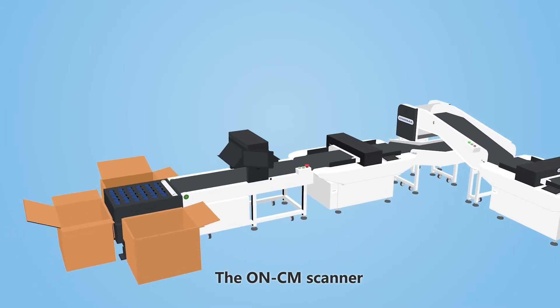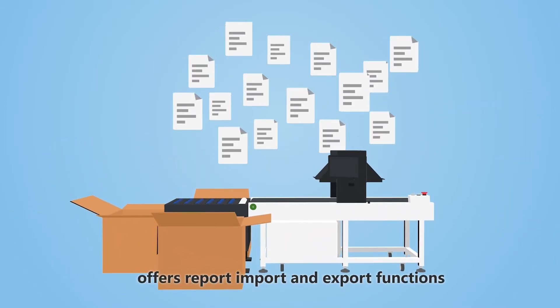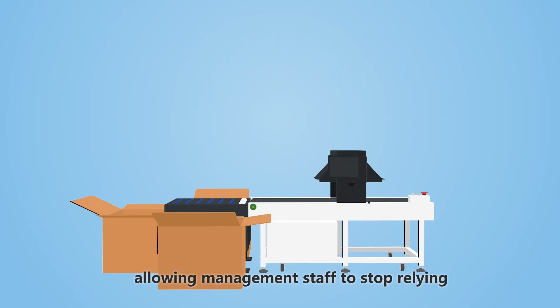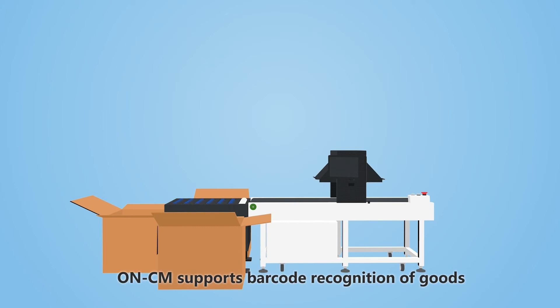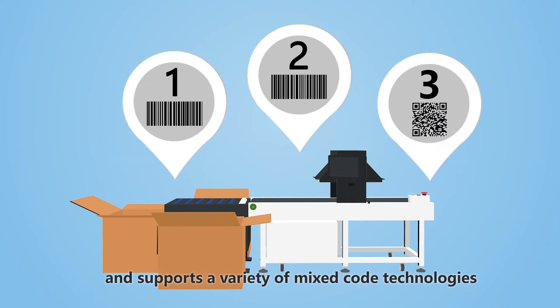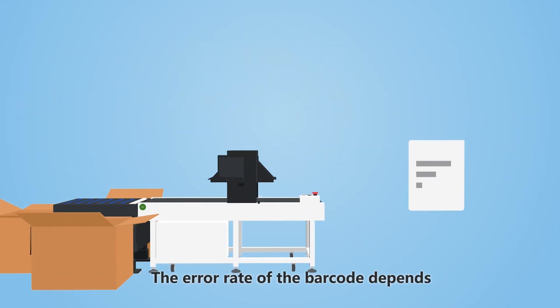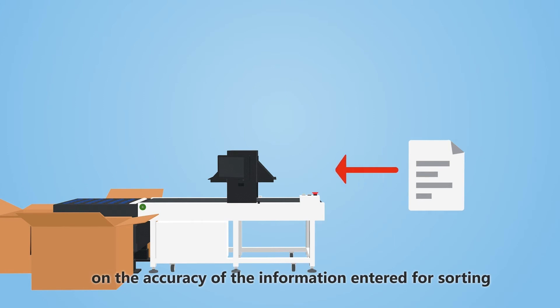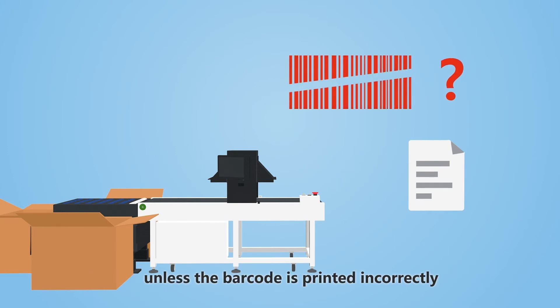The ONCM scanner supports data storage and offers report import and export functions, allowing management staff to stop relying on the records of frontline personnel. ONCM supports barcode recognition of goods and supports a variety of mixed code technologies, allowing multiple parameters to be entered. The error rate of the barcode depends on the accuracy of the information entered for sorting, unless the barcode is printed incorrectly.